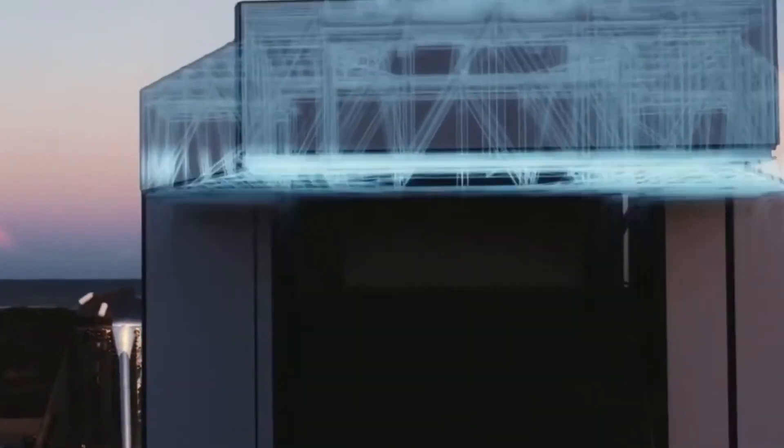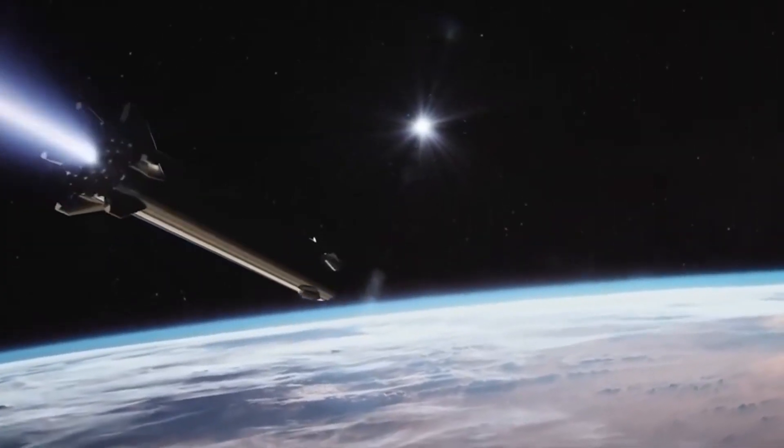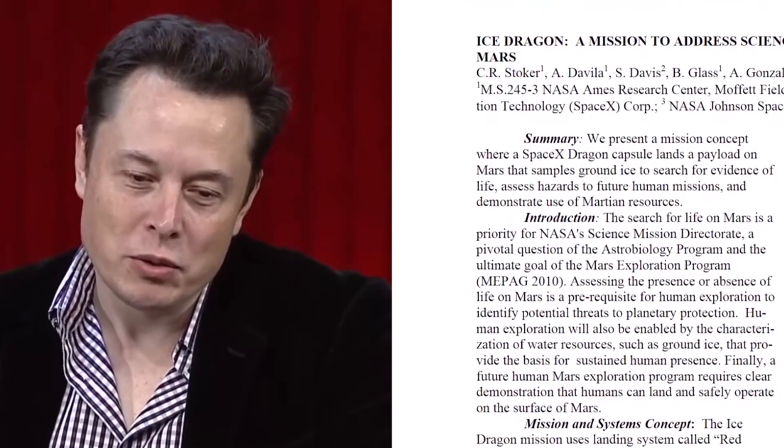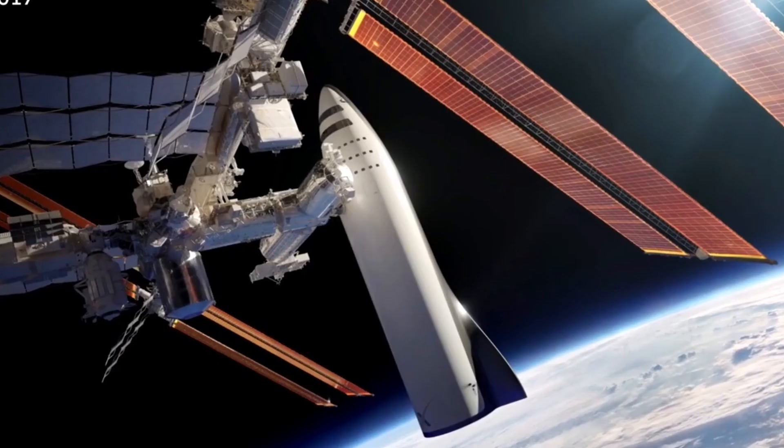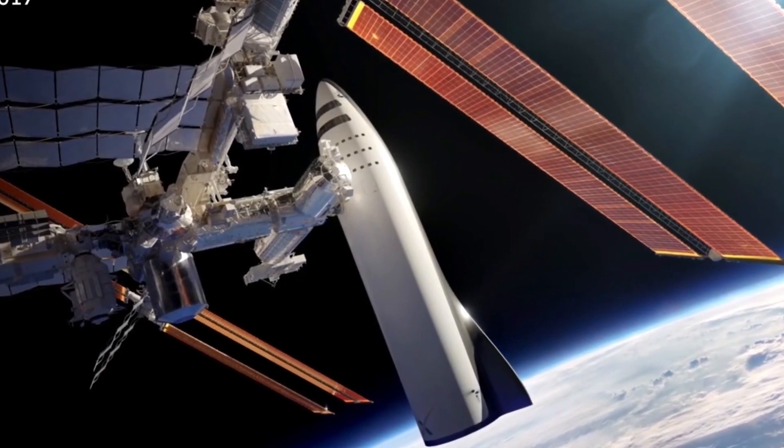When combined, both components will stand at 400 feet in height, and both are powered using the Raptor engine. In September 2019, Elon Musk explained that the booster used on the Starship could possibly hold up to 24 to 37 engines, while the ship itself will carry up to six engines.